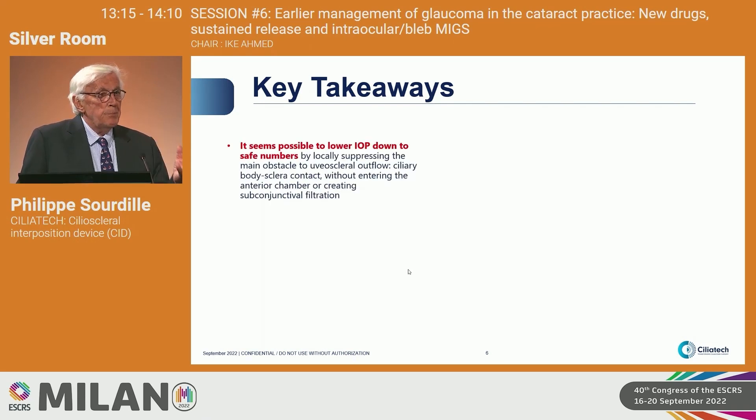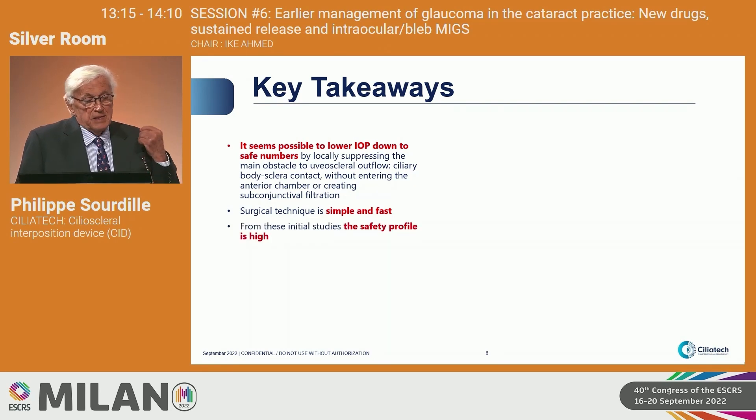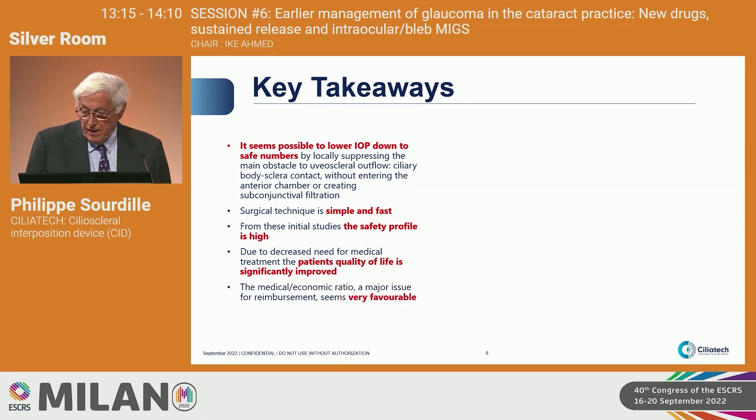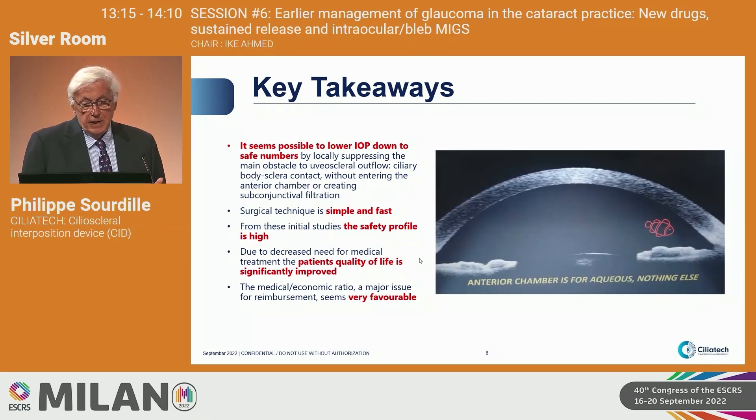We have a proof of concept. It is possible to lower the IOP without entering the anterior chamber. It's a simple and fast technique. The safety profile is very high. Patients' quality of life, due to the decreased need for meds, is highly improved. The medical-economic ratio is very favourable. And finally, the goldfish will express our conclusion: anterior chamber is just for aqueous. Thank you for your attention.